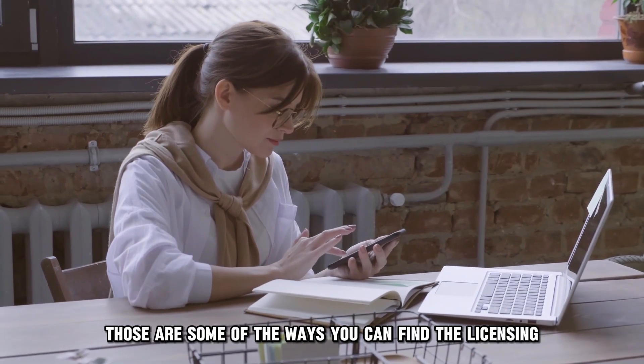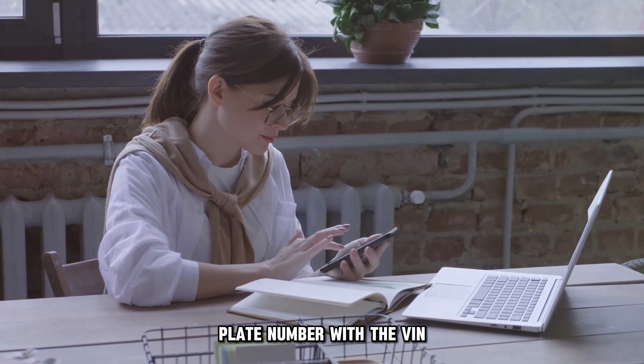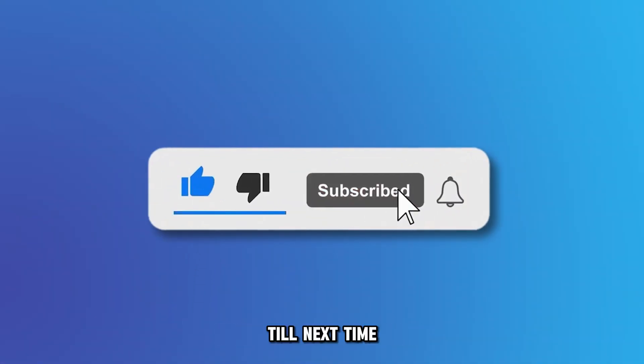There you have it — those are some of the ways you can find the license plate number with the VIN. Thanks for watching. Till next time.